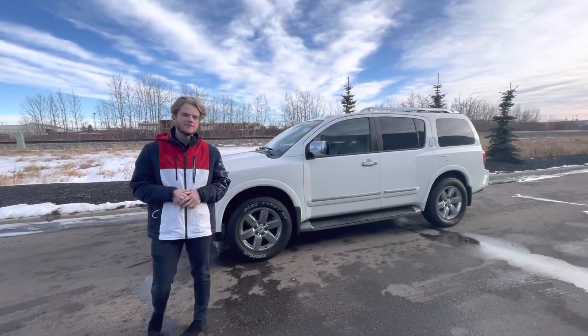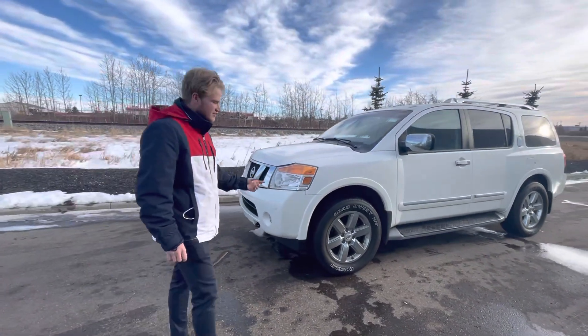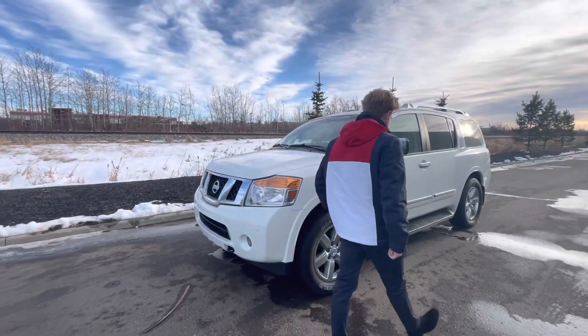Under the hood you're gonna get a 5.6 liter V8. At the front you're gonna get your proximity sensors and your tow hooks. On the side you get basically brand new all-season tires.